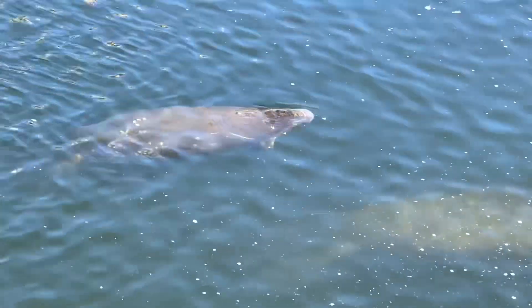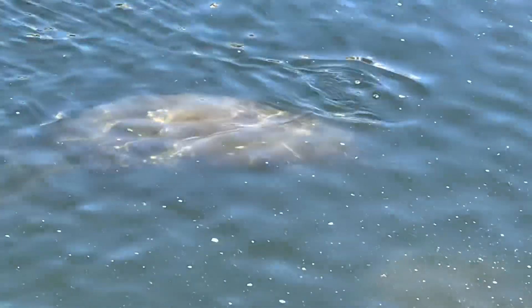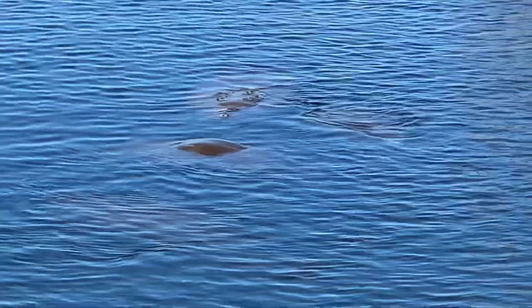They use their front flipper to steer and hold on to vegetation while they are eating. As they submerge, they create a series of half-moon swirls on the water.